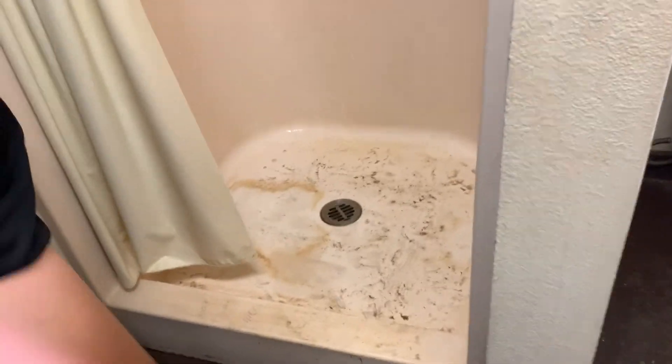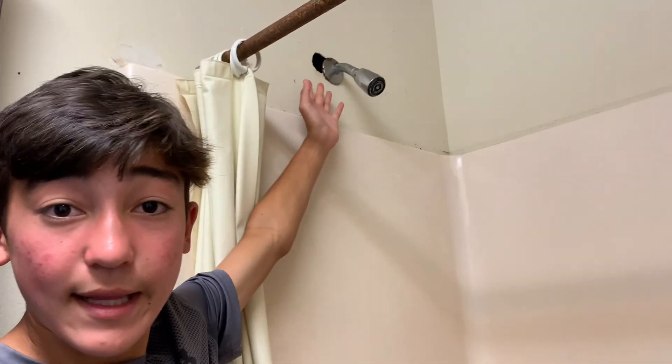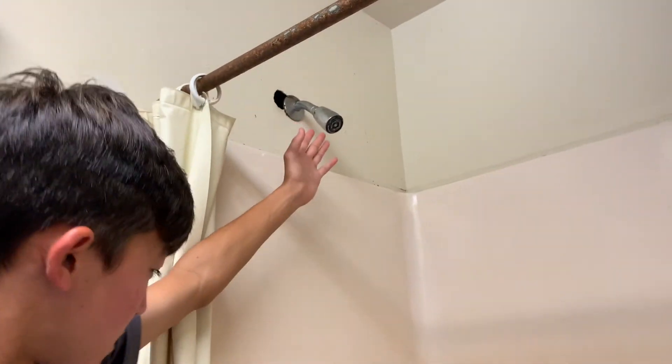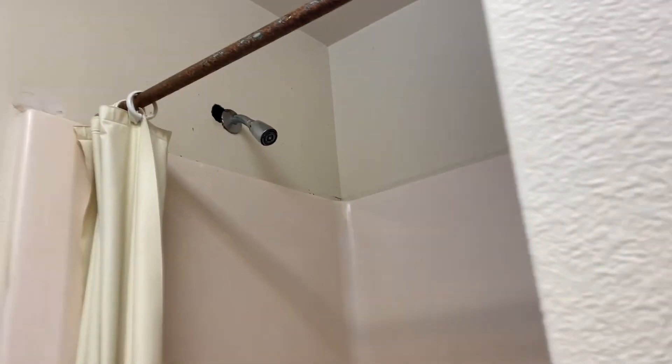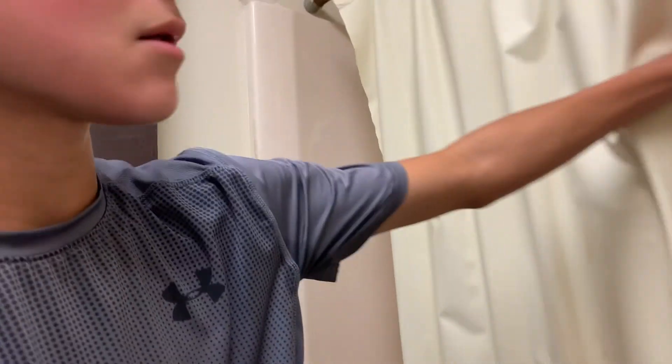Making our way to the shower. It's a little dirty, but it's a great shower. We have some ventilation here. It's a little small, but it does the job — does the job.